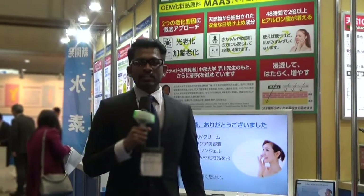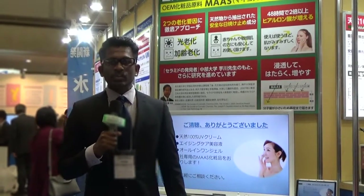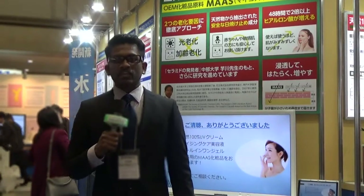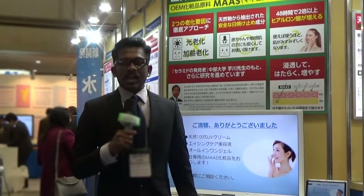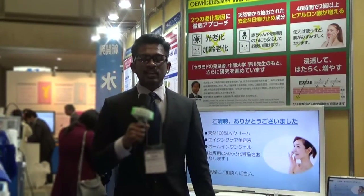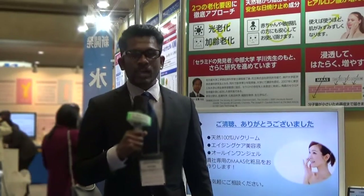In the Tokyo Health Industry Show you can see and learn about healthy foods, supplements, healthcare equipment, beauty care and anti-aging medicines, sports, fitness, organic and natural foods, and many other healthcare topics. This is the largest healthcare industry trade show in Japan.